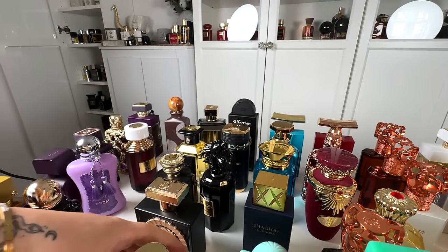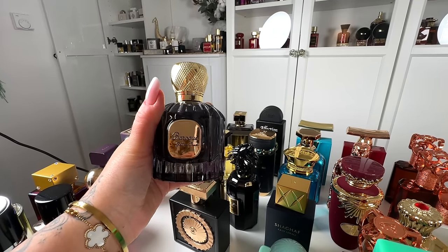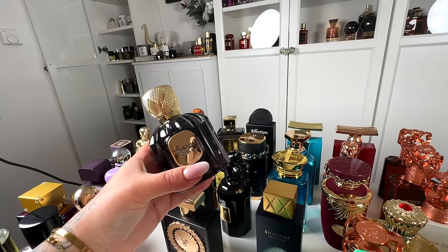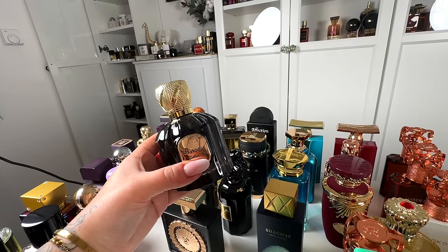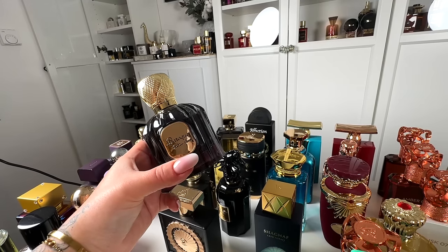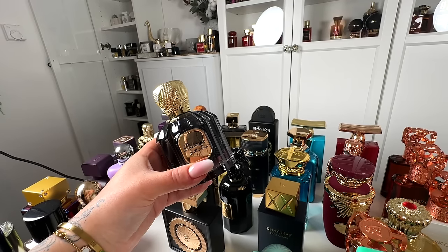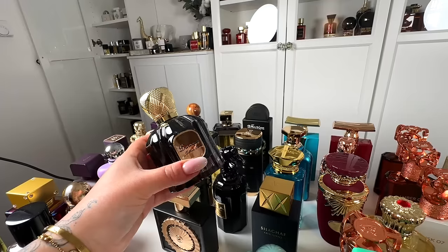And speaking of, let's go through another dupe I have for Wood Satin Mood. This is Baroque Satin Mood from Maison Alhambra, and it's not as incredible a performer compared to the Emper version. So this one I would give maybe 7.5 out of 10 — it's still solid, still good, still incredibly similar to the original. However, the Emper version I just showed you is even closer and lasts longer. Still a great one, but I find Emper to be better.